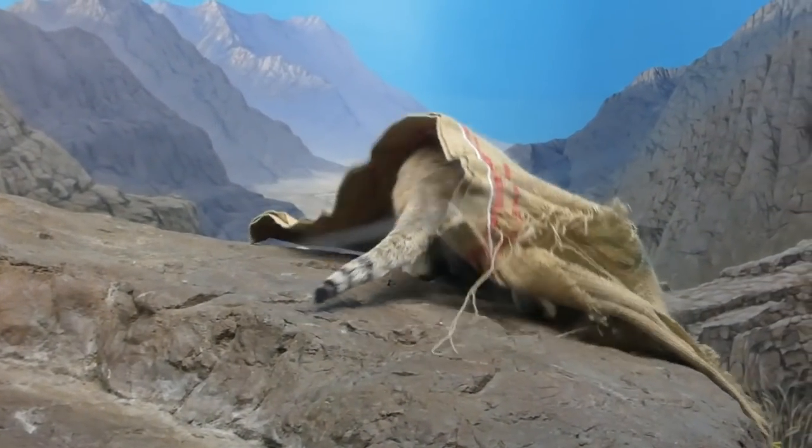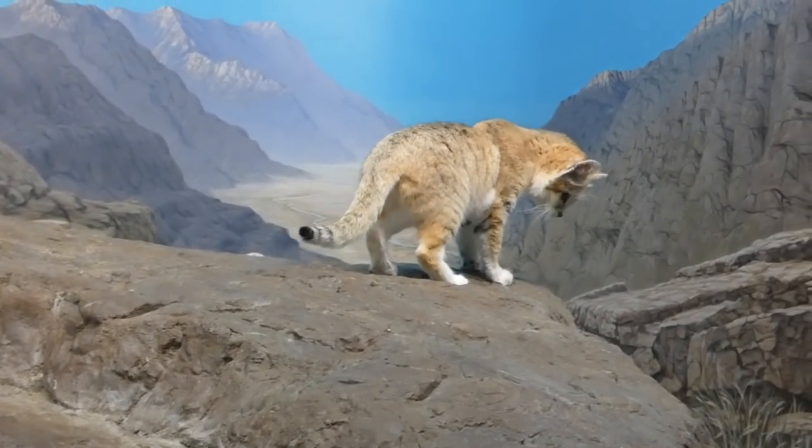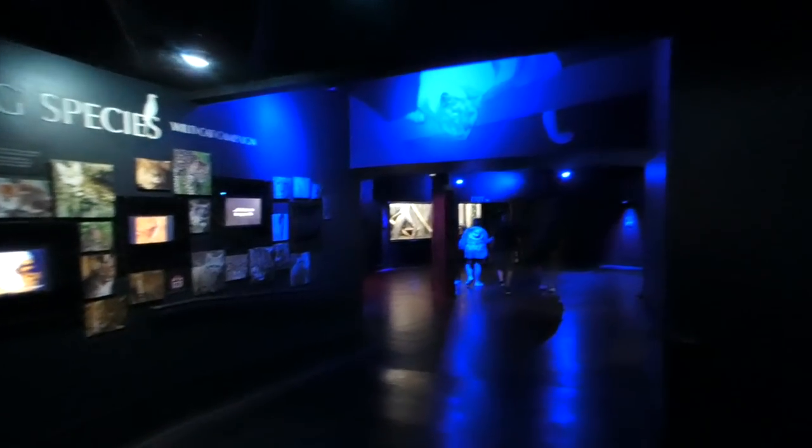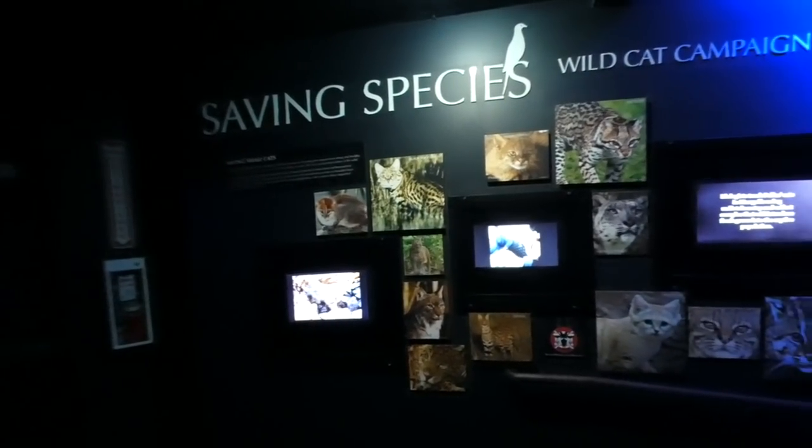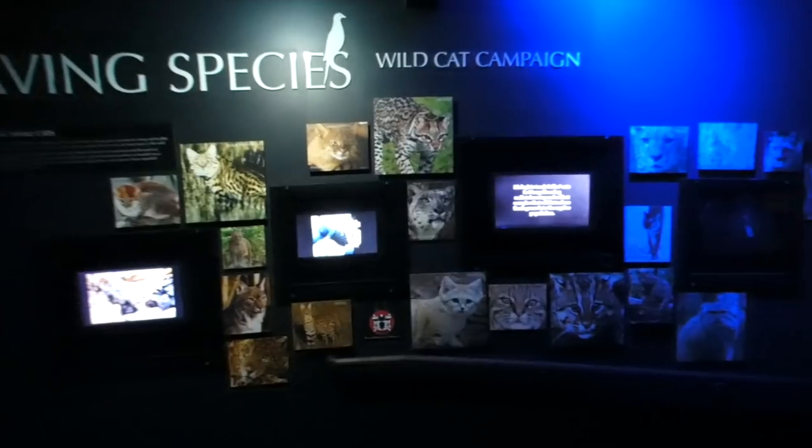And I always say: just like any other wildcat, they don't make good pets. Down the final hallway, hopefully you'll stop for a moment by a display that discusses the importance of small cat conservation.